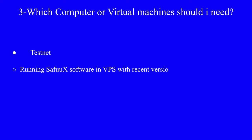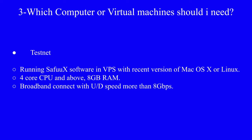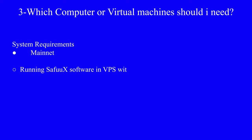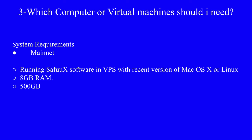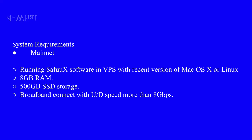Question number three: which computer or virtual machine do I need to run SefuX software? For testnet, run the SefuX software in a VPS with a recent version of Mac OS X or Linux, 4-core CPU and above, 8GB RAM, and broadband network with upload/download speed more than 8 gigabytes per second. For mainnet, the requirements are: VPS with recent version of Mac OS X or Linux, 8GB RAM, 500GB SSD, broadband connection with upload/download speed more than 8 gigabytes per second, and a 4-core processor.